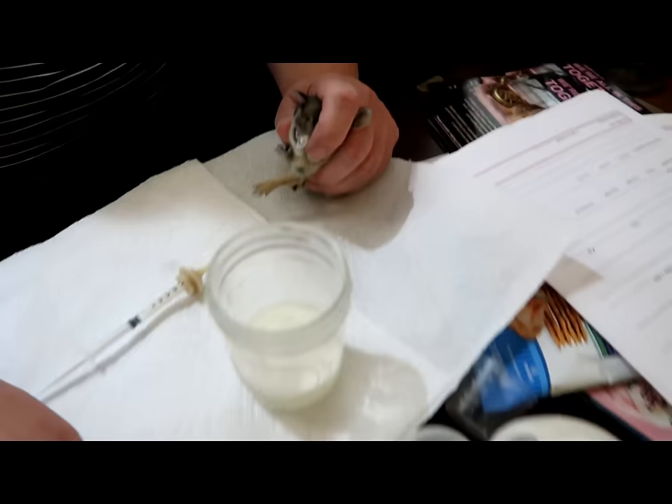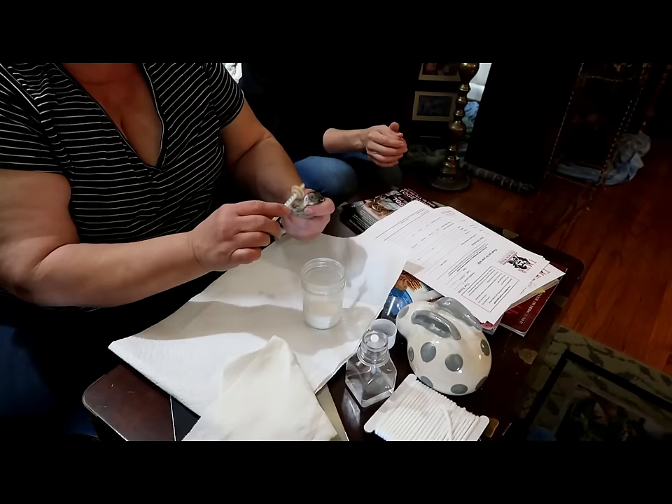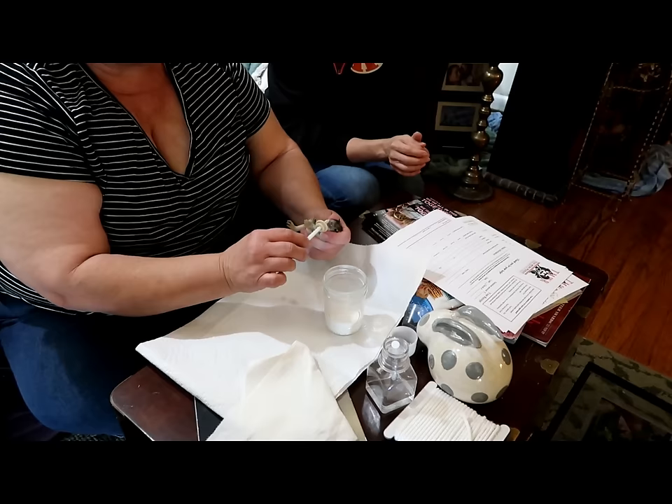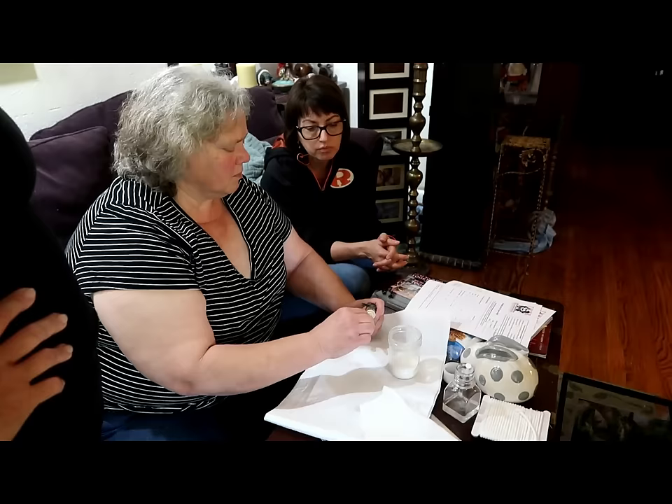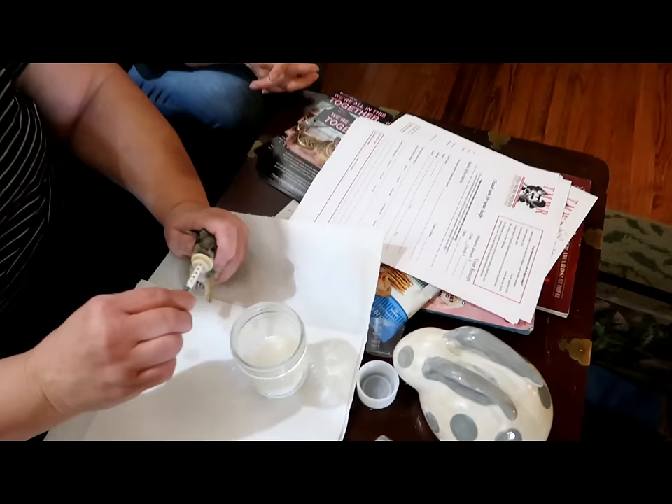This is just a one-cc syringe. For his size, he probably needs four or five cc's at each feeding, feeding him three times a day. After you do this about three times, they'll get the hang of it and it won't be a problem. He's already trying to eat.